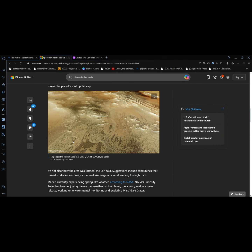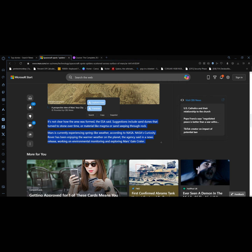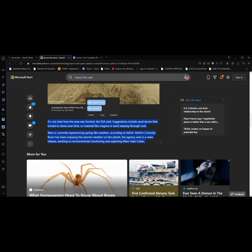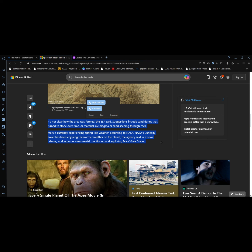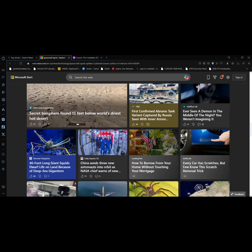It's not clear how the area was formed. The ESA said suggestions include sand dunes that turned into stone over time, or material like magma or sand pushed through the rock. Mars is currently experiencing spring-like weather according to NASA, and NASA's Curiosity rover has been enjoying the warmer weather, working on environmental monitoring and exploring Mars's Gale Crater.